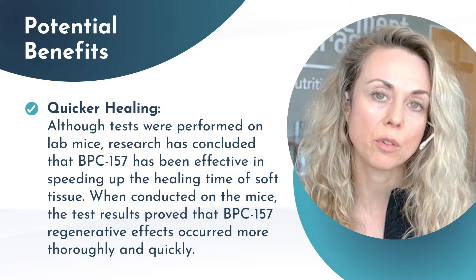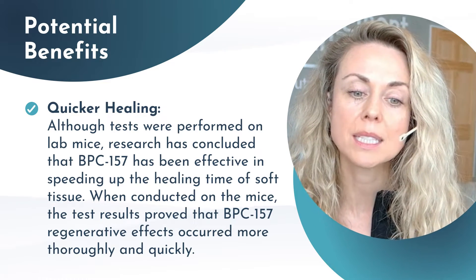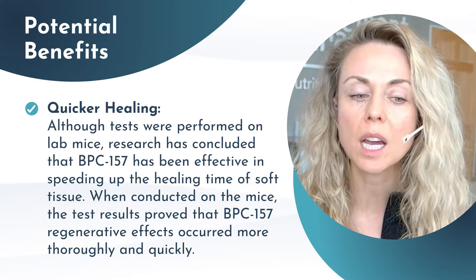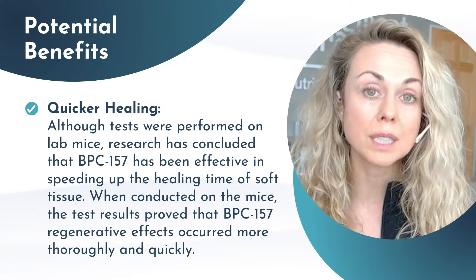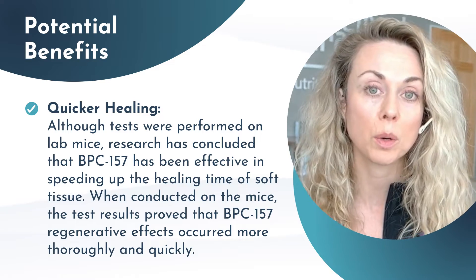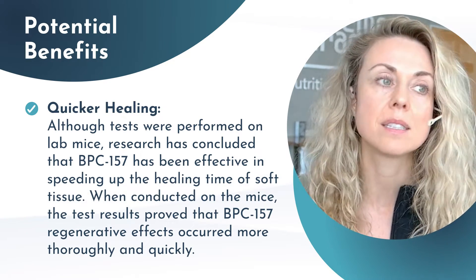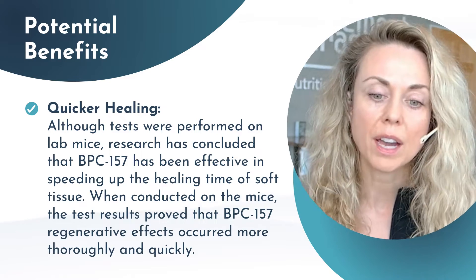Some tests were performed on lab mice and concluded that BPC-157 has been effective in speeding up the healing time of soft tissue. That is why it is extremely popular in the world of performance, injuries, and athletics, because we want really fast results.